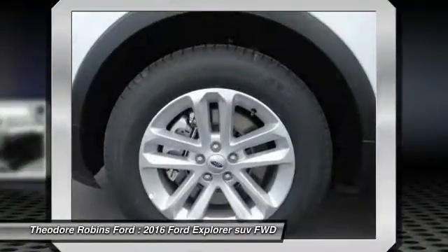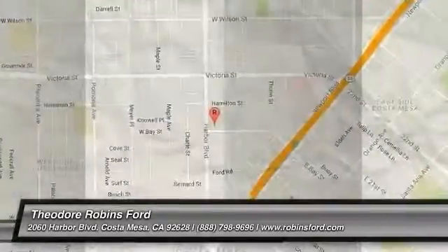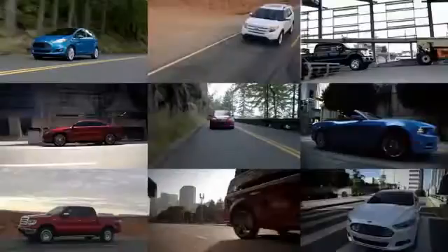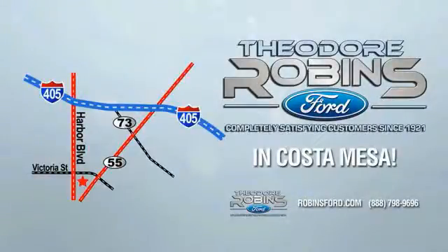This beauty will make even your house keys jealous. Drive it today. This is the time to experience the difference. Theodore Robbins Ford on Harbor Boulevard in Costa Mesa.